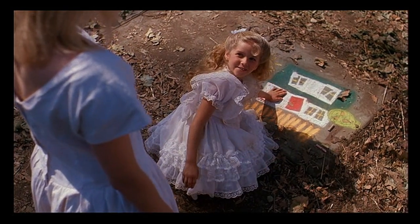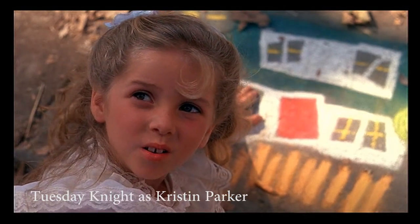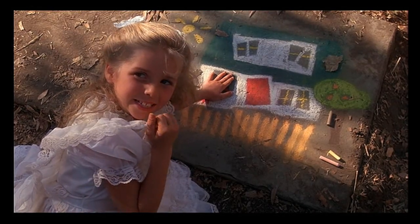Hello. Do you live here? Nobody lives here. Where's Freddy? He's not home.